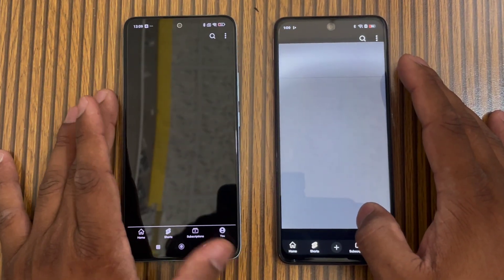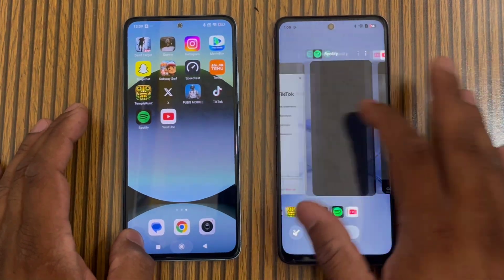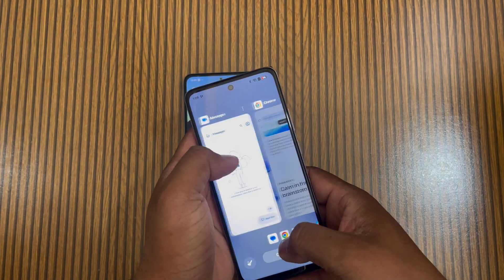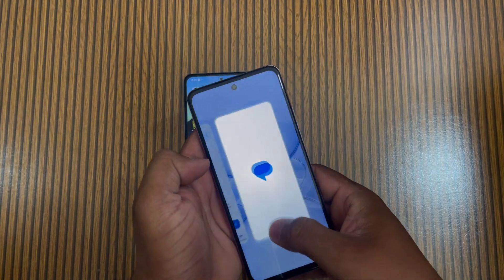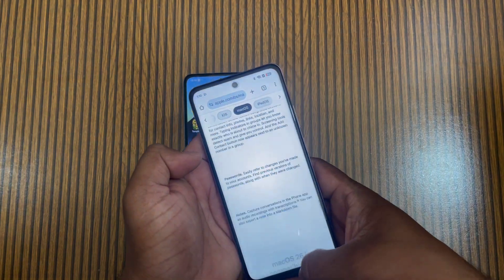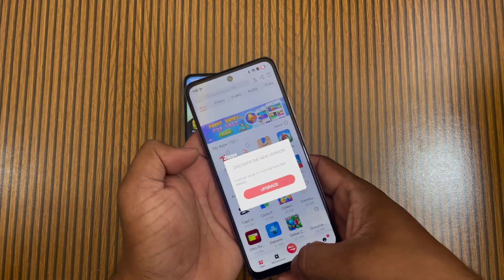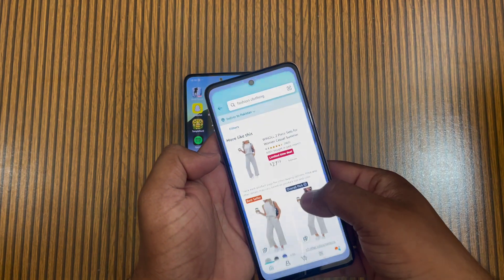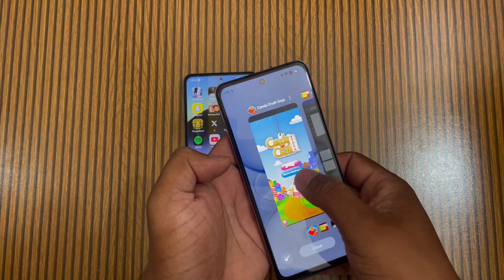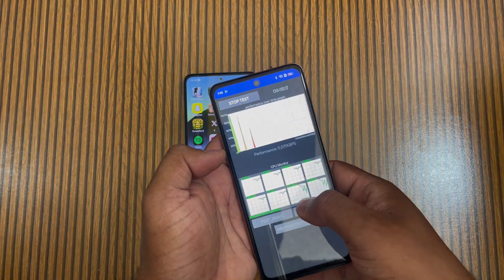Now if we talk about RAM management, we check both phones. Realme can easily hold 7 apps in the background — it has good RAM management. This is my 4th or 5th comparison involving Realme and I've tested it before. Even with many open apps it has a good response. My first impression was that this phone was bad, but that impression was wrong.